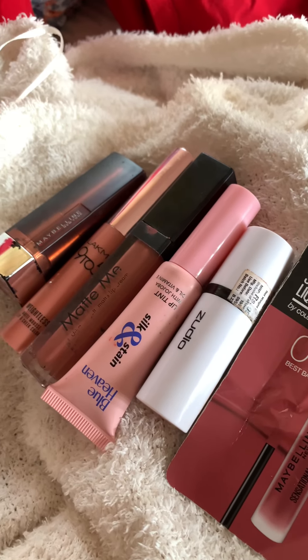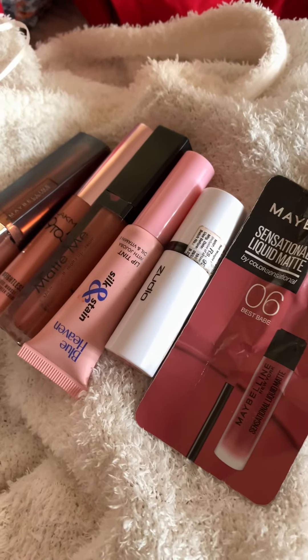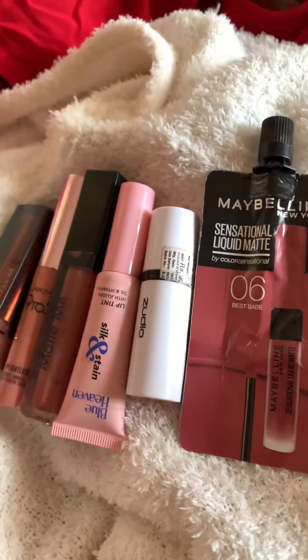Everyone has a match with my skin tone. Everyone has a nice nude lipstick shade. And the price is also affordable.